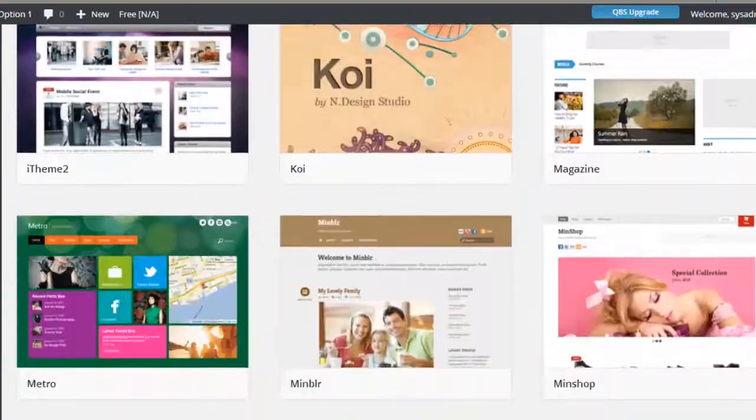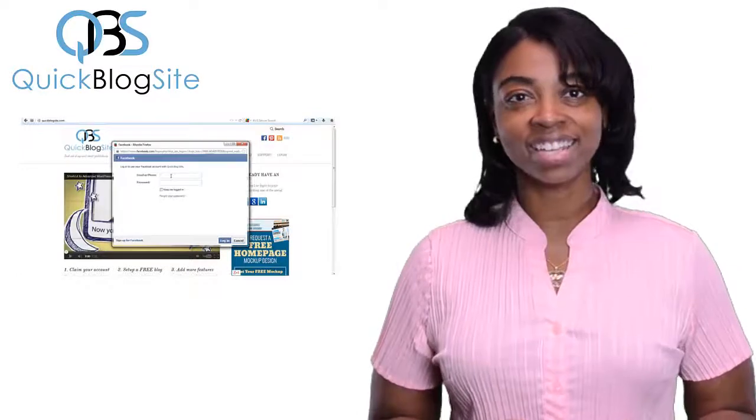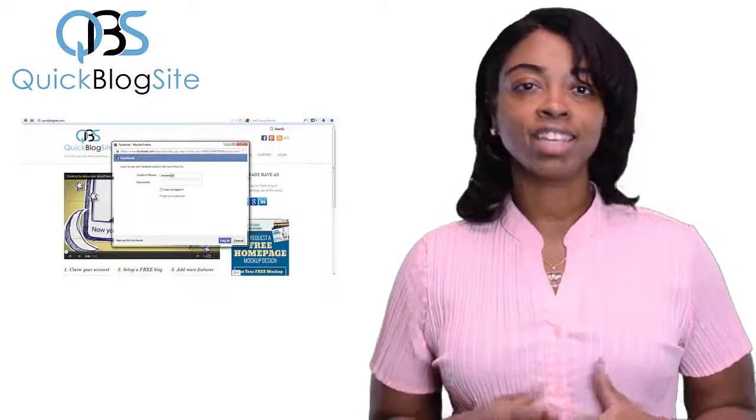Things like design and development, hosting and domain name, even SEO, and connecting your social networks are already taken care of. All you have to do is log in, select your preferred social account, authenticate the connection, and you're ready to get started.